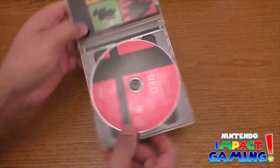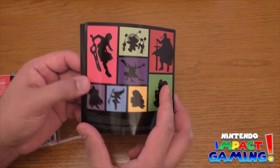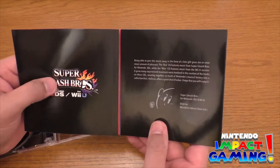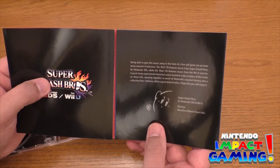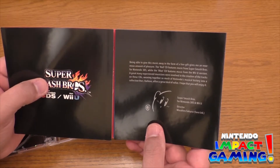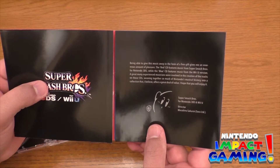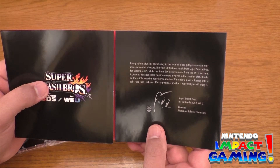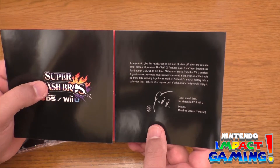Let's look at the manual. The red CD features music from Super Smash Bros for Nintendo 3DS, while the blue CD features music from the Wii U version. A great many experienced musicians were involved in the creation of the tracks on these CDs, weaving together so much of Nintendo's musical history into a collection that offers a great deal of value. I hope that you will enjoy it.